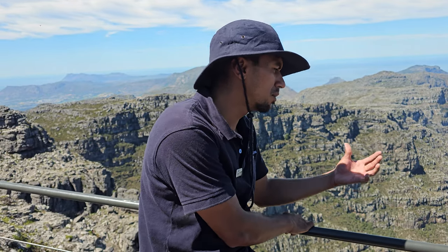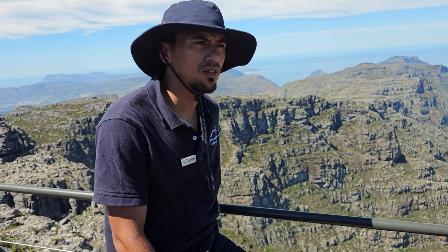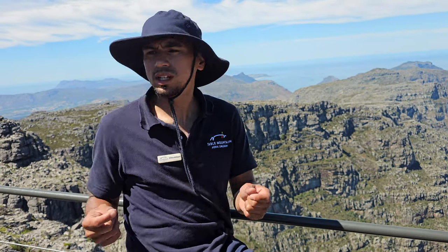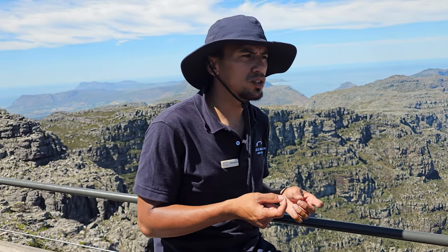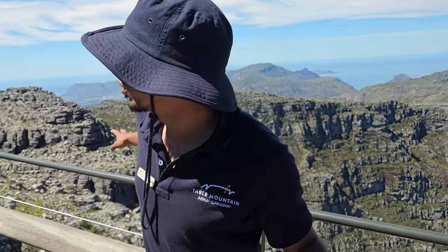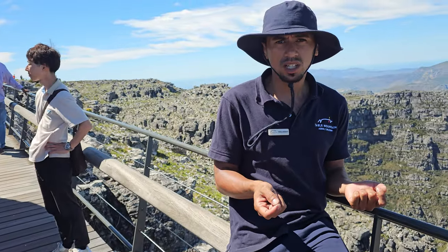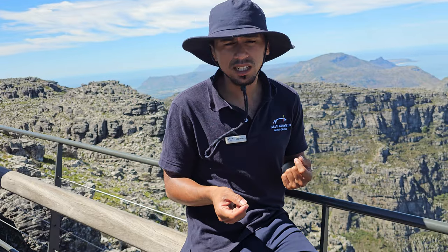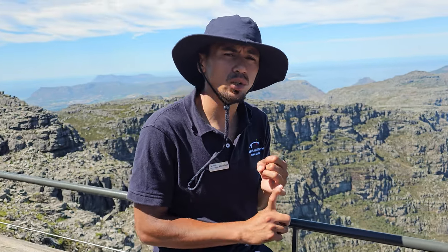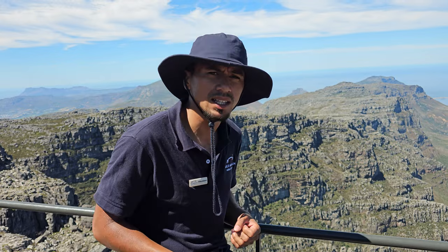There used to be lots of plants like your proteas growing on this section of the mountain, namely your king protea, which is considered to be the national flower of South Africa. And all the plants which you do see at the top of the mountain are known as Fynbos. Fynbos is basically a Dutch or Afrikaans word. If it were to be translated into direct English, it would simply mean 'fine bush.'